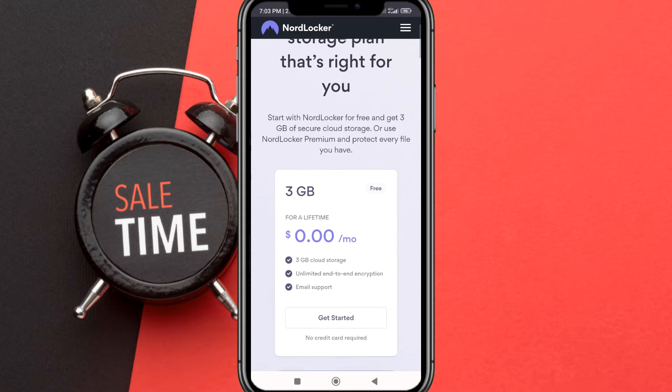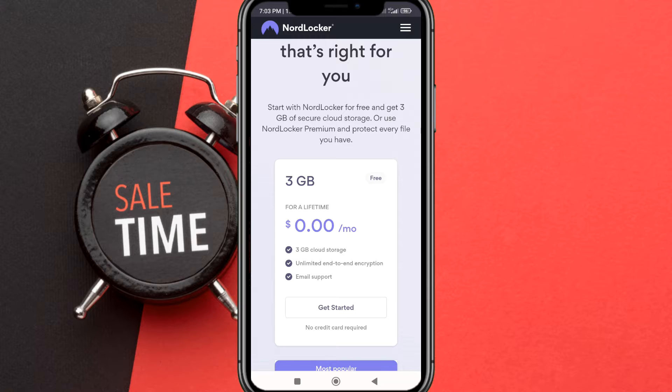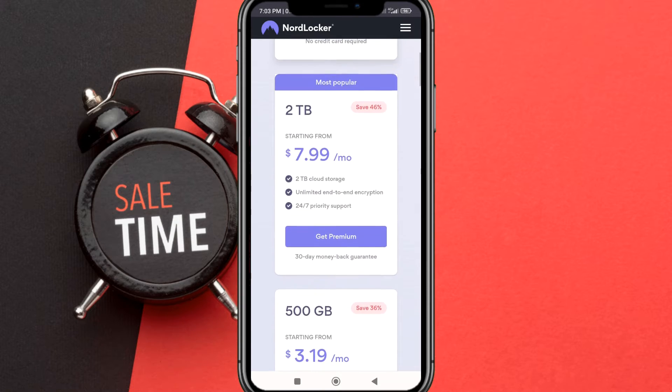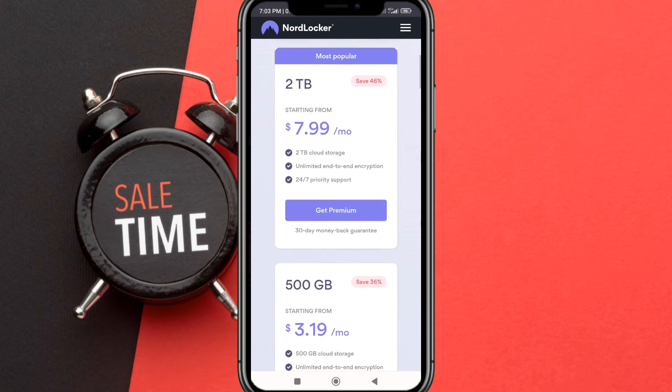In this pricing page, you may choose a special discount of 46% or 36% when buying a NordLocker subscription today.